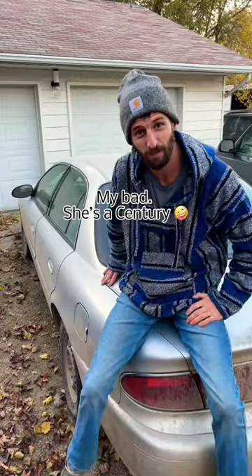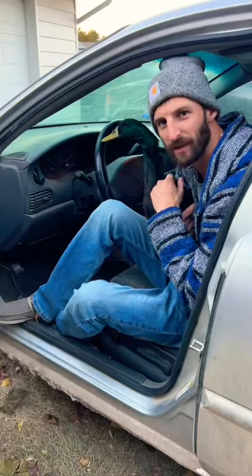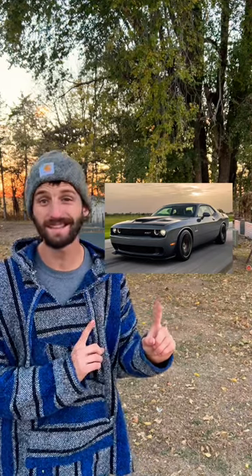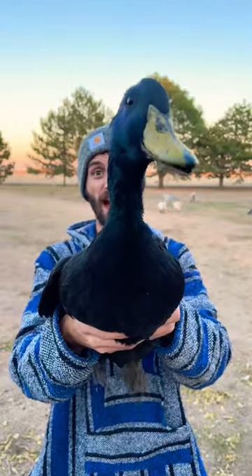Let's look at some examples, shall we? My piece of crap Camry — 175 horsepower, 23,000 duck power. Toyota Sienna — 266 horsepower, 35,000 duck power. Dodge Charger Hellcat Red Eye with 797 horsepower — 100,000 duck power.